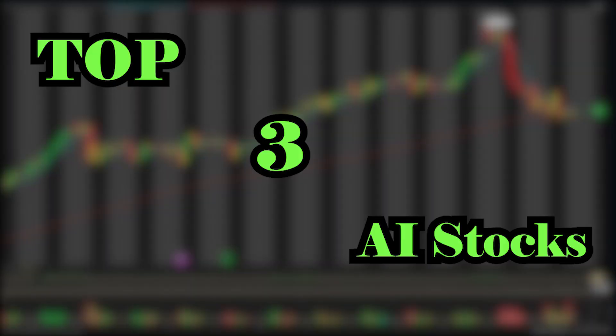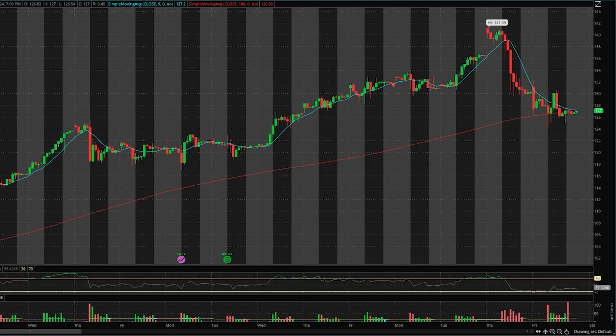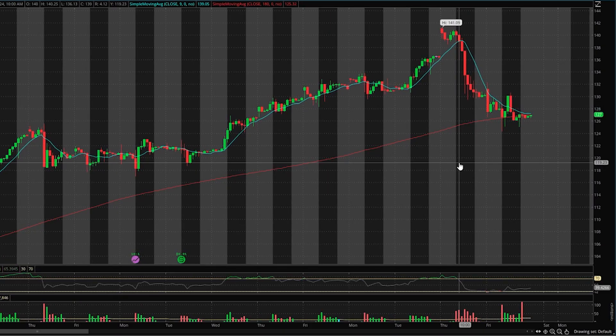Here are your top three AI stocks to watch for this week: Nvidia, ARM, and AMD. All three have been on fire for the past several weeks, but recently all three of these stocks have dropped. We're going to be talking about each one of these in today's video.